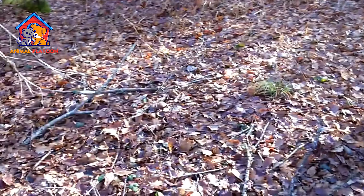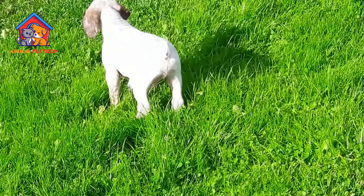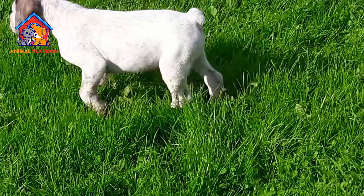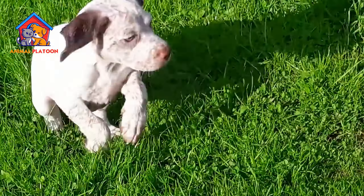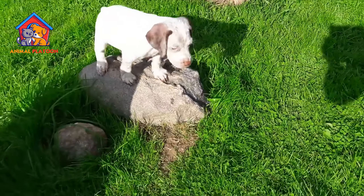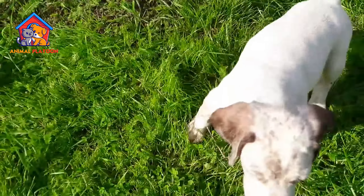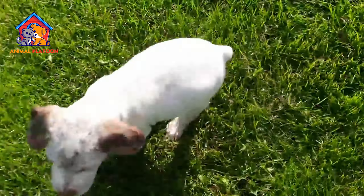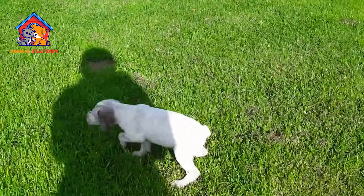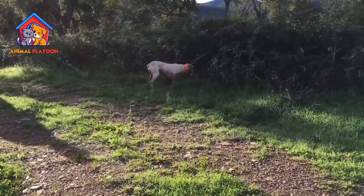Low maintenance coat. Their coat is short and dense, which makes grooming relatively easy. They don't require extensive grooming sessions, and occasional brushing is typically sufficient to keep their coat in good condition. Intelligent and trainable. The Brac du Bourbonnet is an intelligent breed eager to please its owner, making them responsive to training. They can learn commands and behaviors relatively quickly with consistent, positive reinforcement training methods.